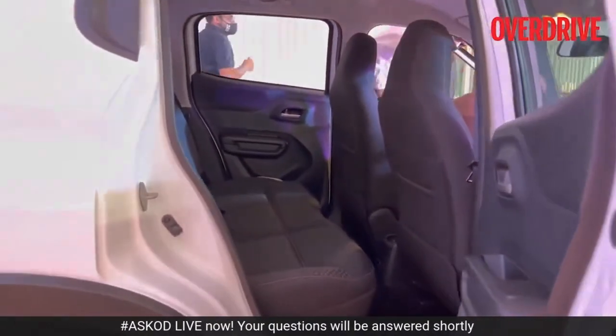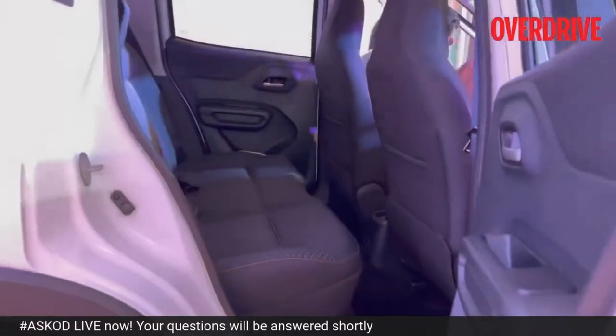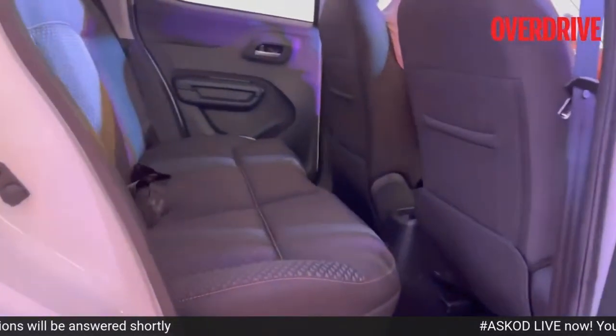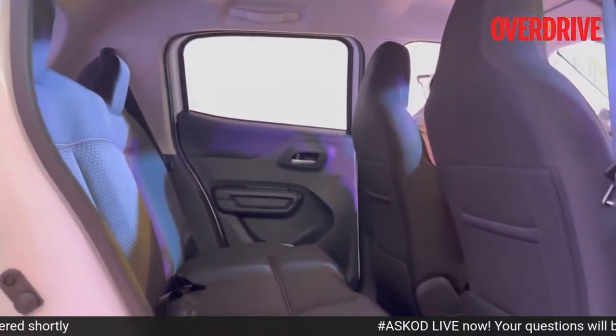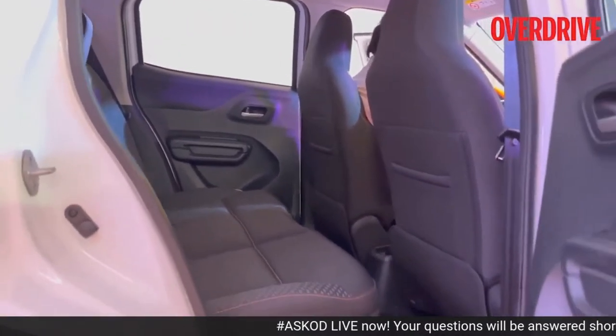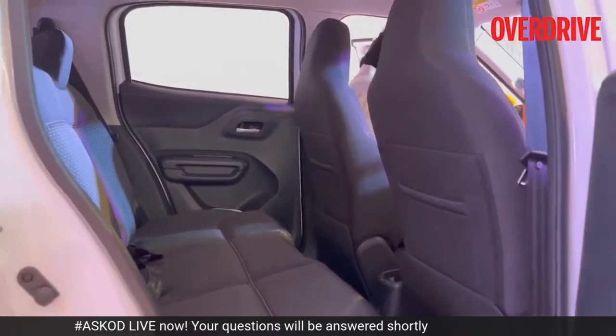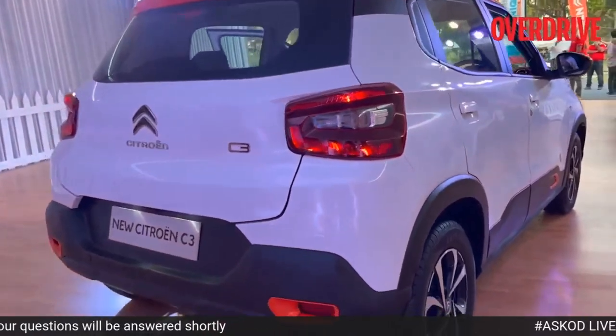To give you a quick idea of the space, this is what it looks like. My opinions are on embargo, so how the seat feels in terms of comfort, I'm going to talk about it later in the review. So definitely stay tuned for that. Let me now show you the rear end of the car.